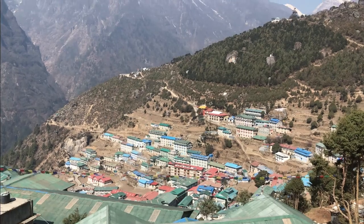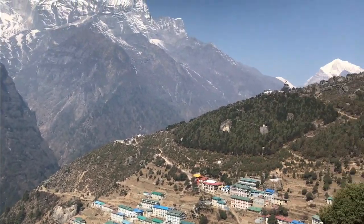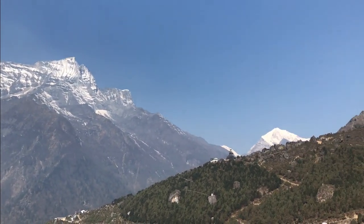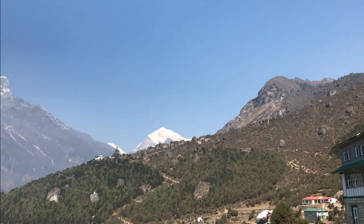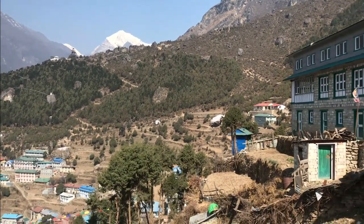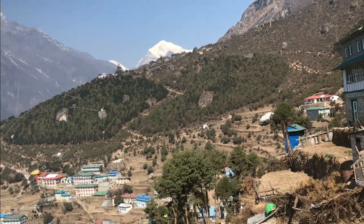Good boots, friends - we are just enjoying this early morning. We start trekking. Today is another full day called Namche Bazaar to Tengboche, at 3,864 meters. It takes around 4 to 6 hours.